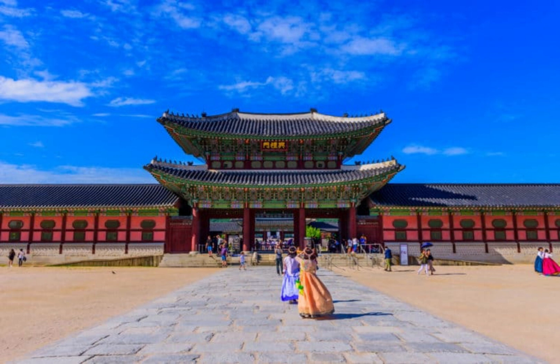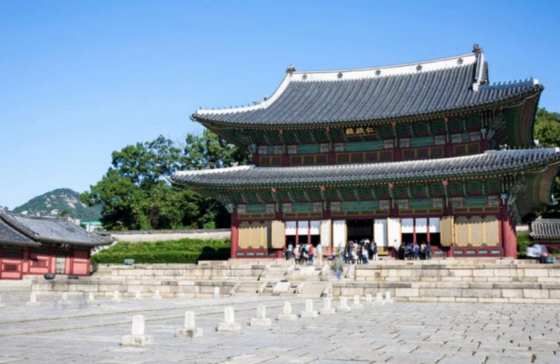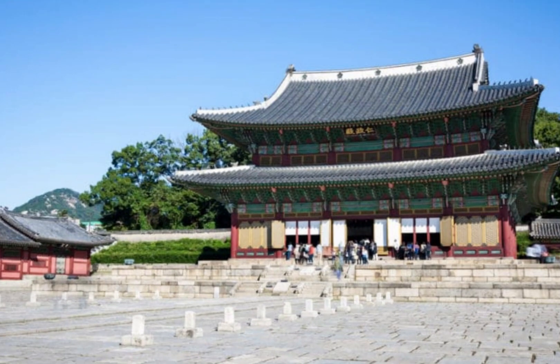More modest in size than its counterparts, Deoksugung Palace is very symbolic for the townspeople, connected with the sad events of the 19th century. It was here that the emperor lived at that time, under whom South Korea ceased to be an independent state and turned into an occupied territory. The monarch was hiding here from Japanese spies who killed his wife.